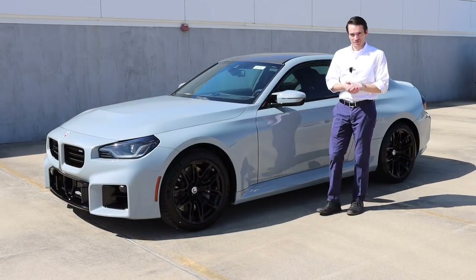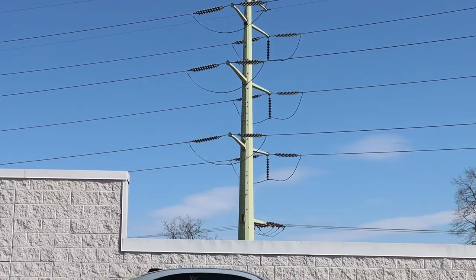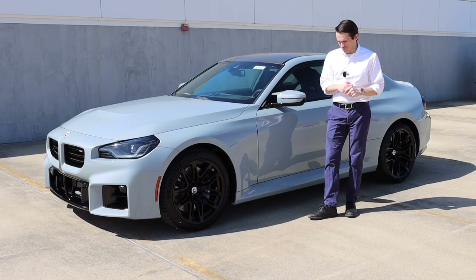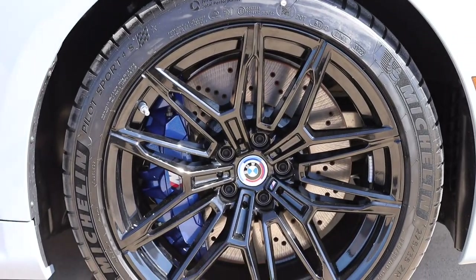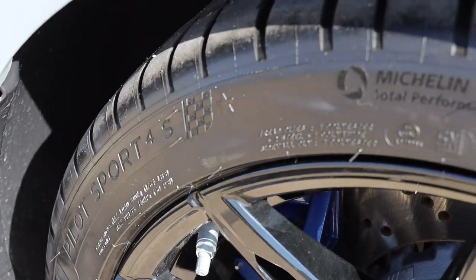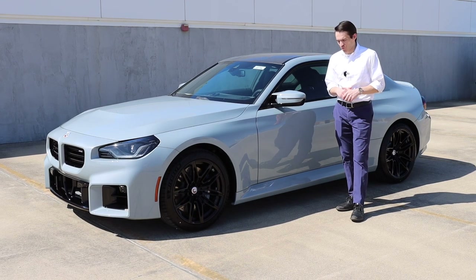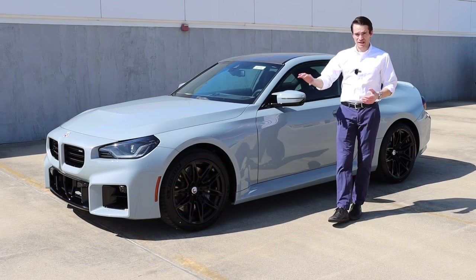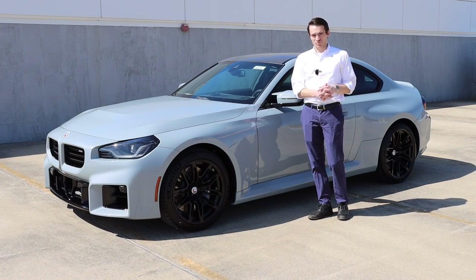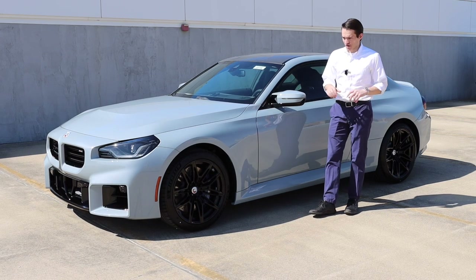The side profile is perhaps my favorite angle on the car — super typical BMW proportions. Starting at the front, the wheels are 19-inch 930M wheels wearing 275/35/19 Michelin Pilot Sport 4S tires with BMW's special star formula. The wheels are finished in black with a nice blue-painted caliper behind them. There are two color options for the wheels: black like this one, or bicolor. Only one wheel design is available for now — the 930M, very similar to the 825M on the G80 M3 and G82 M4.